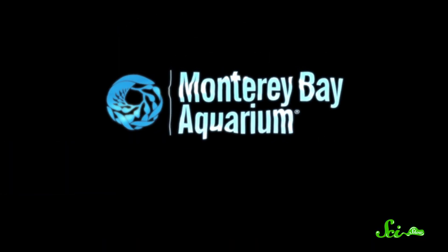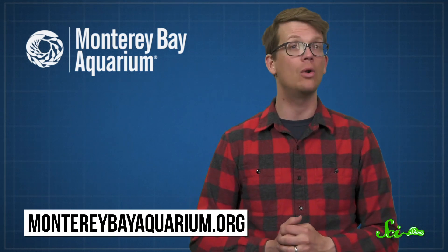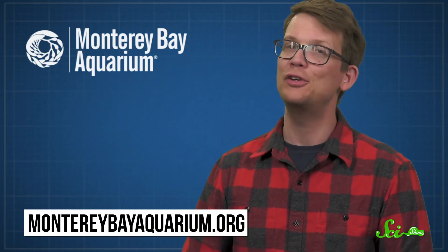Thanks again to the Monterey Bay Aquarium for partnering with us on this episode of SciShow. The aquarium's mission is to inspire conservation of the ocean, so give them a follow on their social media accounts, which are all extremely worth it. Visit their website at MontereyBayAquarium.org. They sure would love to see you!